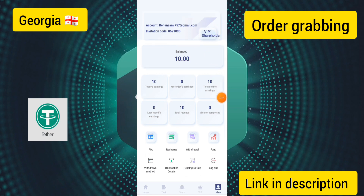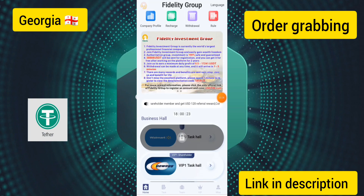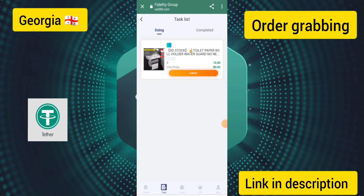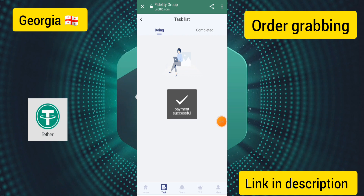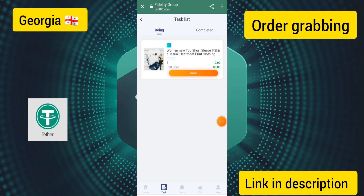Now I will show you how to complete the simple tasks and earn money. Click on the VIP 1 option, complete five tasks, and you can earn up to 0.50 USDT per day. Click on each task, then again click on it, complete the task, and click the submit option.